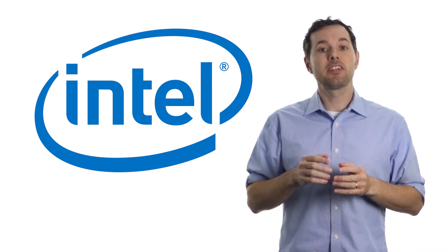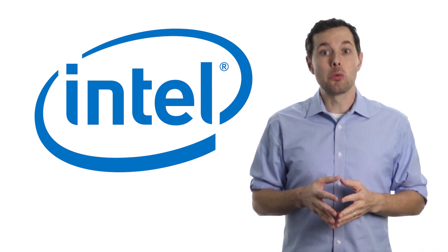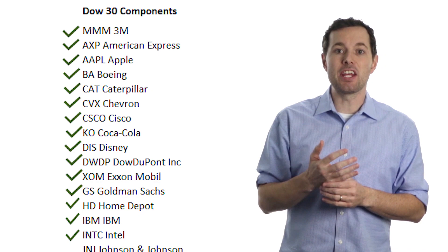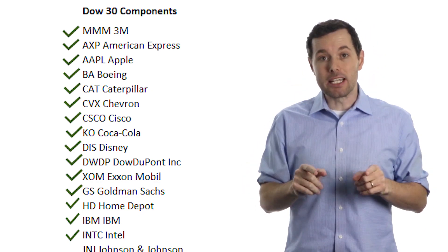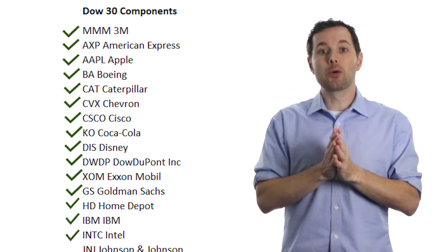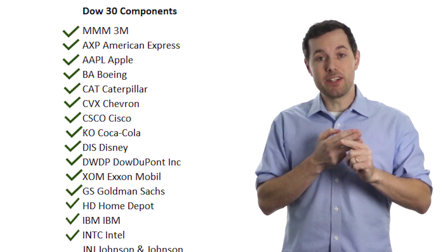Hey YouTube, I'm Jimmy. In this video I'm going to walk through my analysis of Intel Corporation, ticker symbol INTC. This continues our series where we're analyzing all 30 stocks in the Dow Jones Industrial Average. This is the 15th video — we're halfway through — and you can see a link to all the videos in the description below. After we're done with all 30 companies, we're going to try to build three different portfolios: a value, a growth, and a dividend portfolio.